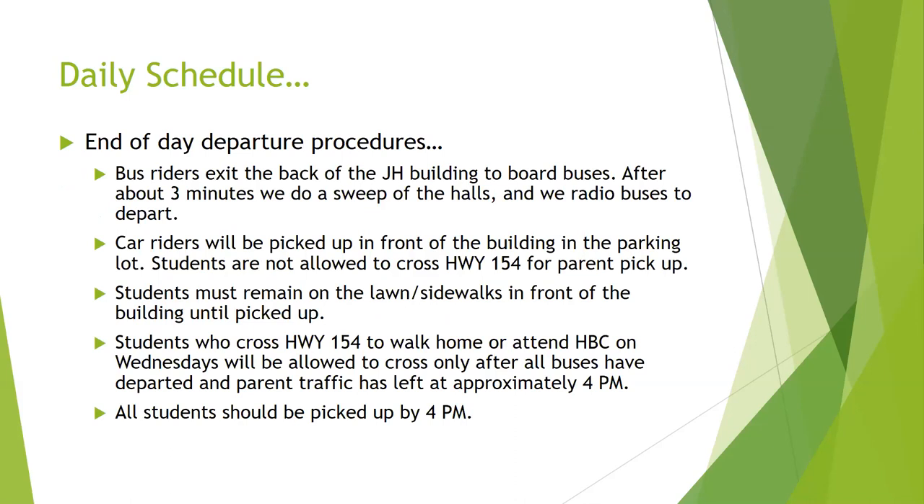End-of-day departure procedures are really important for sixth-graders to understand. If you're a bus rider, you have about three minutes from the last bell to the time buses depart. We do a sweep of the halls to make sure no kids are still in the halls before we radio those buses to depart. A little different from elementary — nobody is escorting you to the bus. When that last bell rings, it's very important that you go to your buses and board. We run two waves of buses: four usually start at the elementary junior high campus, and the other four start at the high school, with about a three-minute turnaround.